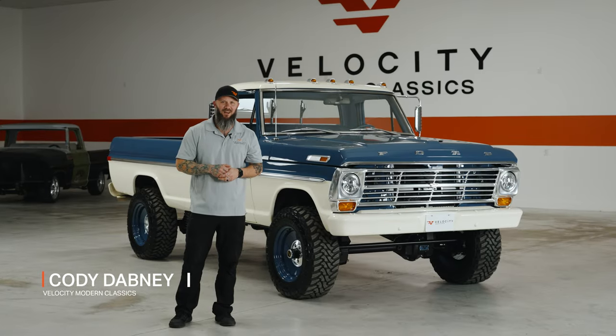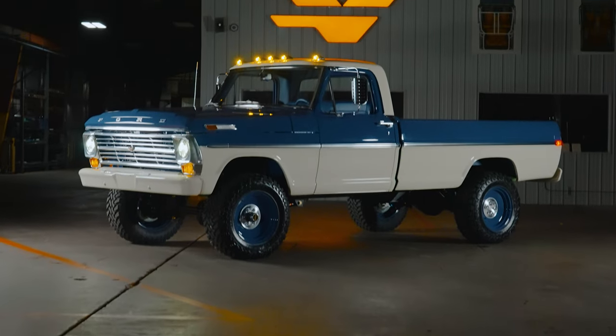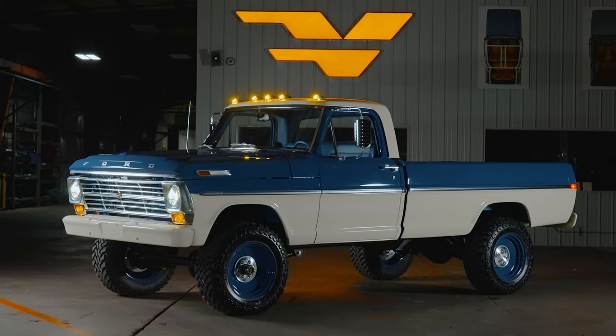I'm Cody Dabney from Velocity Modern Classics. Today we've got our 1970 F250 Highboy. This is our heritage edition and we want to go over a lot of the features on this truck. Let's take a look.